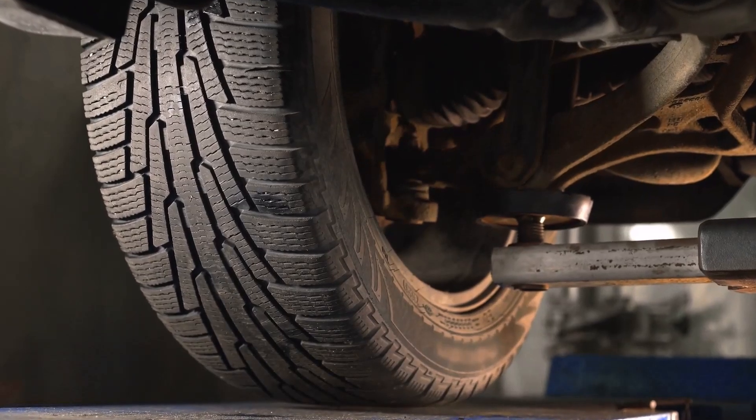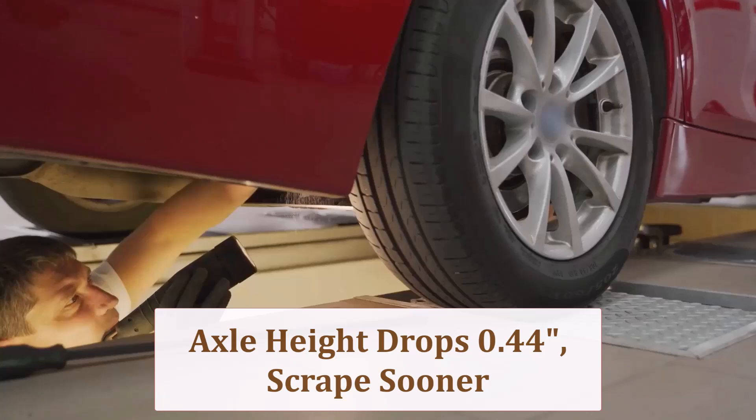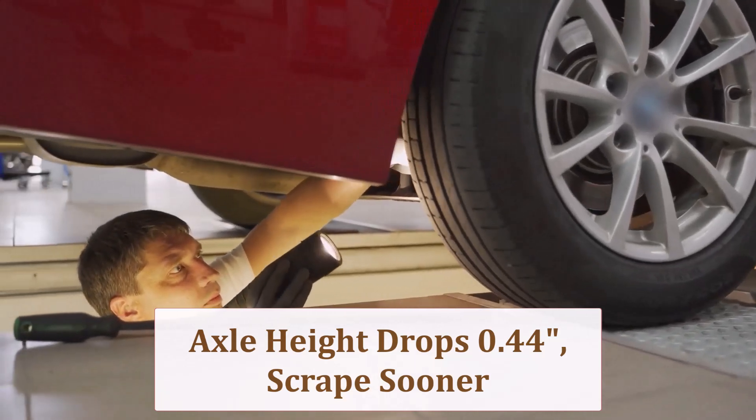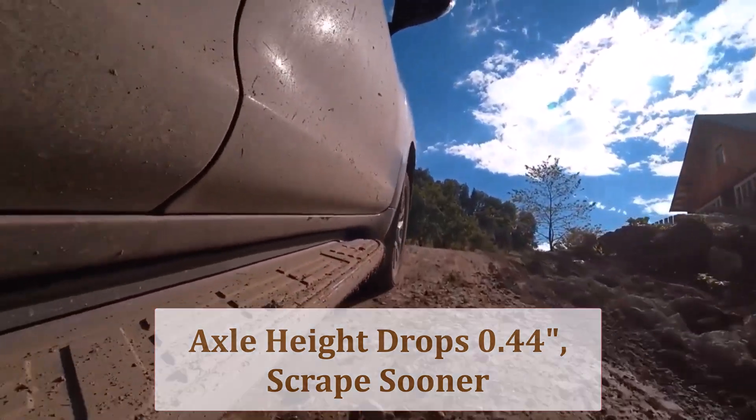Diameter shrinking by 0.89 inches lowers axle height roughly 0.44 inches. Expect the front bumper and exhaust cans to sit closer to speed bumps, ferry ramps, and rocky tracks, increasing scrape risk on steep condo driveways or forest ruts.